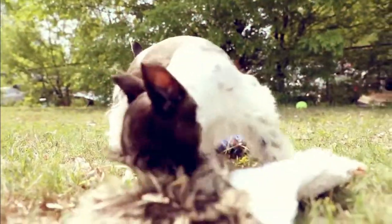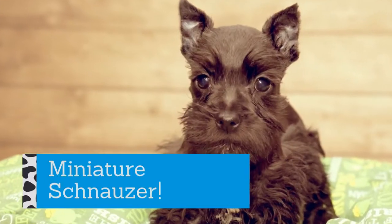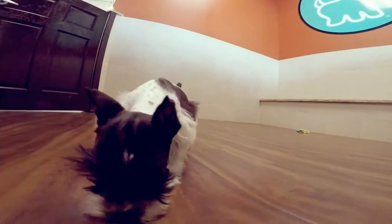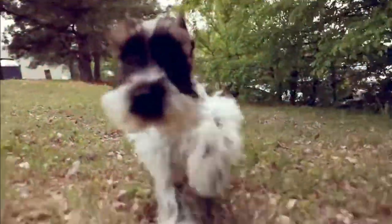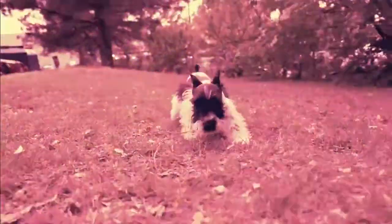Is the Miniature Schnauzer the right breed of dog for me? Did you know that the Miniature Schnauzer is actually from Germany? Unlike all the other Terriers in their group who are from the British Isles, they were originally bred to be ratters and have retained their excellent hearing as a result.